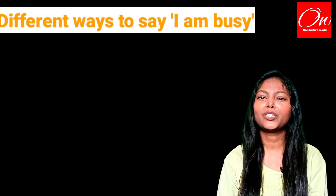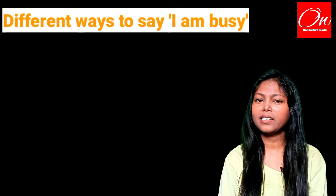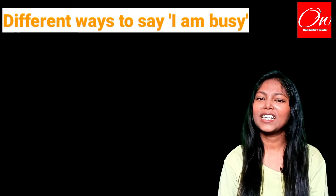Hello friends, welcome to Optimistic's World. So guys, in today's video we are going to learn 5 phrases for the word 'I am busy.' Instead of saying 'I am very busy,' we can use all these phrases. So let's get started.